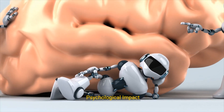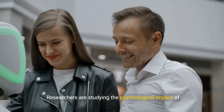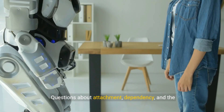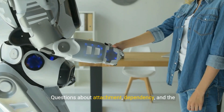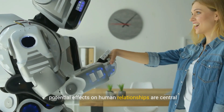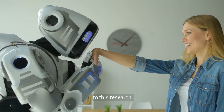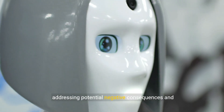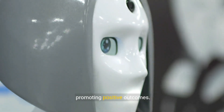6. Psychological Impact: Researchers are studying the psychological impact of interacting with sex robots. Questions about attachment, dependency, and the potential effects on human relationships are central to this research. Understanding these impacts is crucial for addressing potential negative consequences and promoting positive outcomes.